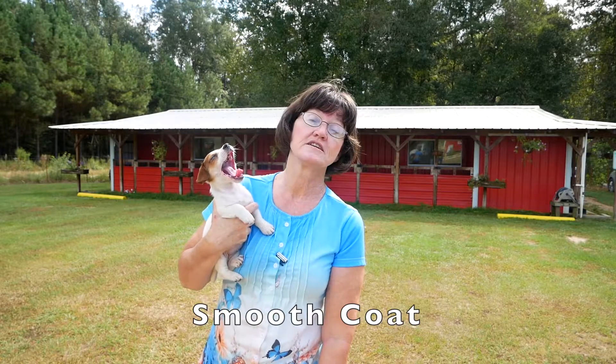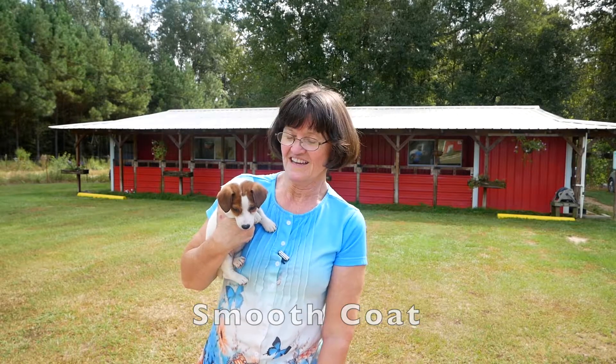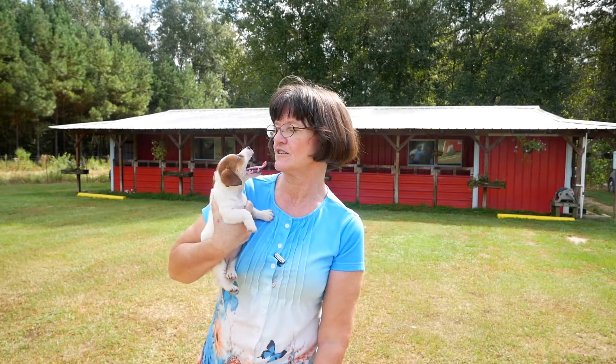This beautiful little girl is considered a smooth coat, which is a short hair. She's the traditional Jack Russell, but they do shed. They're just a fantastic little dog.